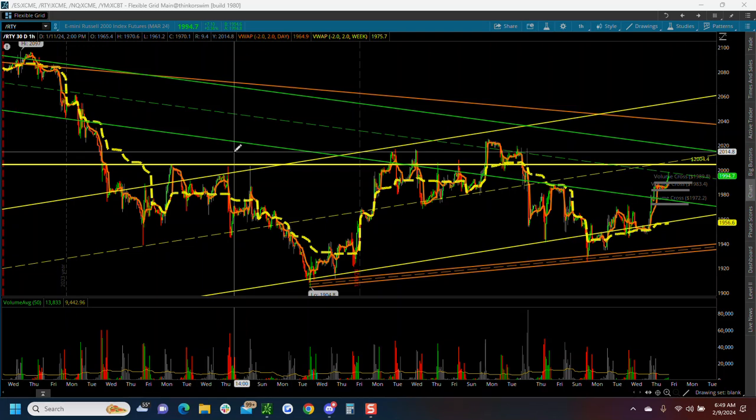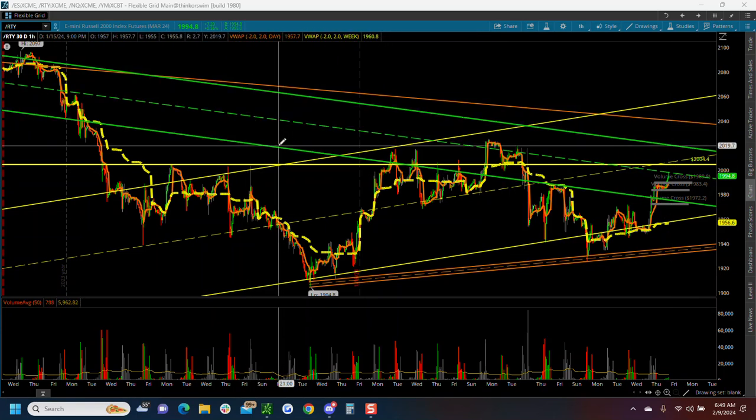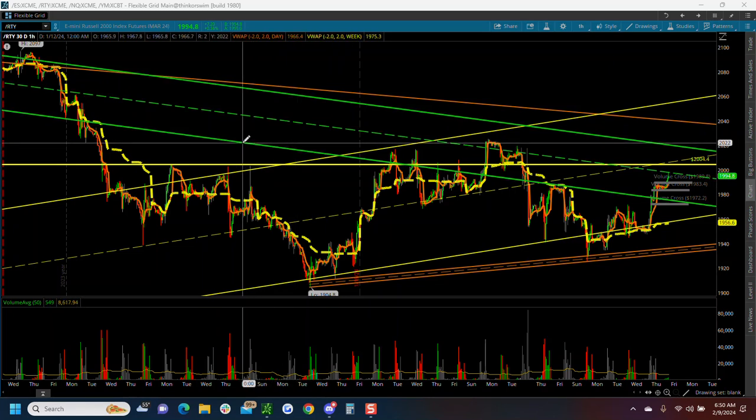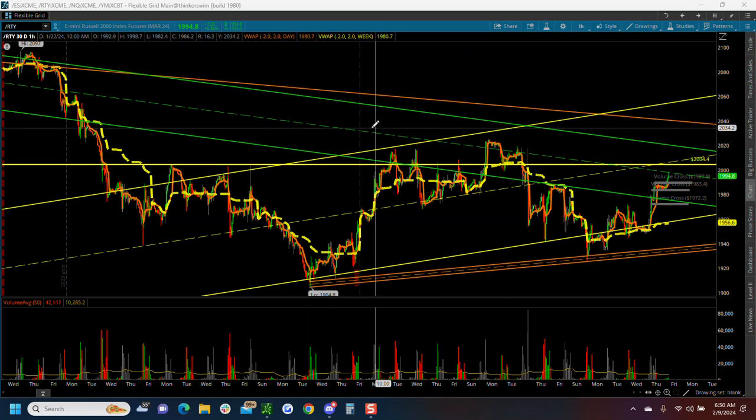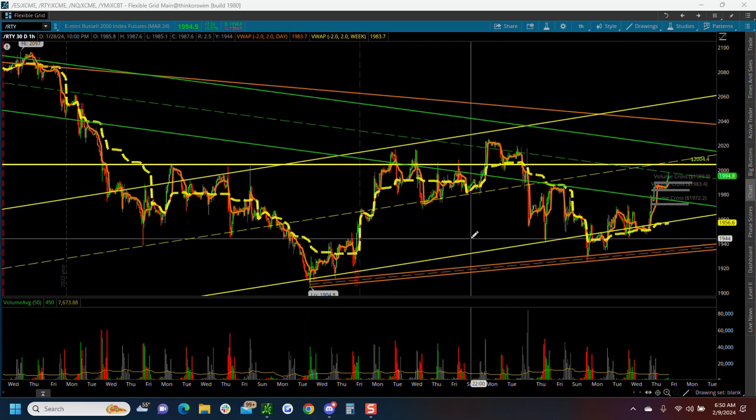Good morning traders. We are potentially in a major topping zone in the markets — this is where the measured moves and everything are projecting that we should be finding resistance. Main takeaway this morning: if this is a major topping zone, I would think we'd start seeing relative weakness in the Russell. That would be our leading indicator. This morning we just came up on the RTY and tagged the midline of the downtrend channel, based off the 2024 anchored VWAP off the green channel. We just bounced off that, so if you're really thinking about the thesis that we're possibly topping here, this is one of the top things I'd be watching this morning.